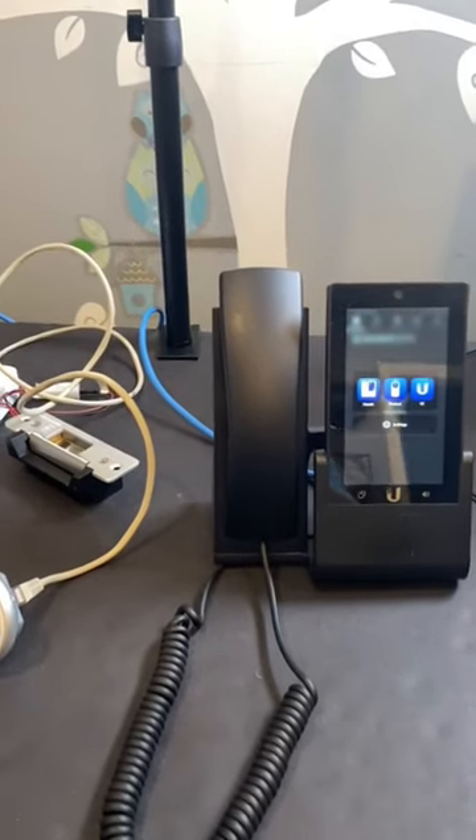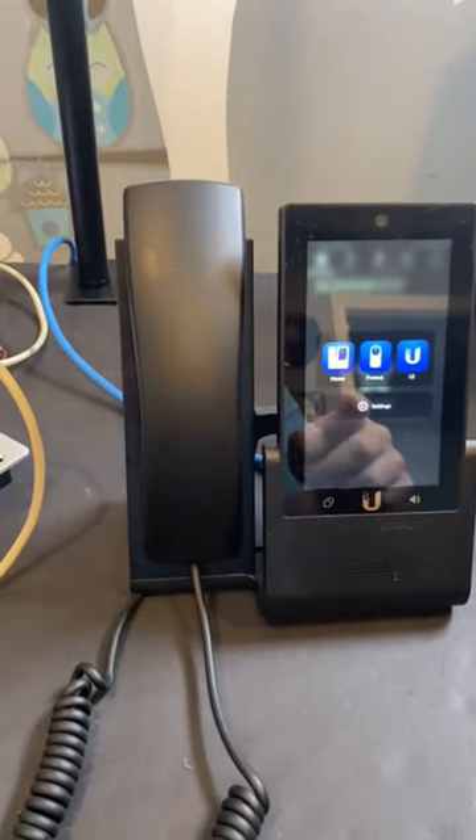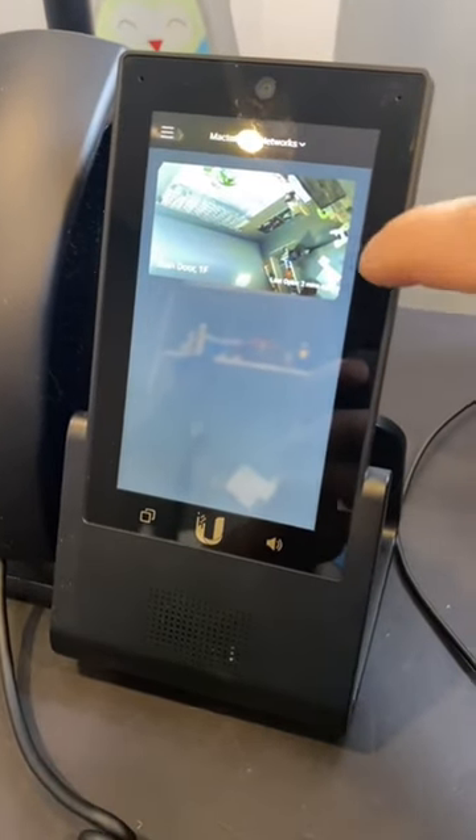Not sure when this feature was added, but we can see our UniFi access doors on our UniFi Talk phones if we sign into UID. Once UID is up, we can see the main door on the first floor and then click on it.